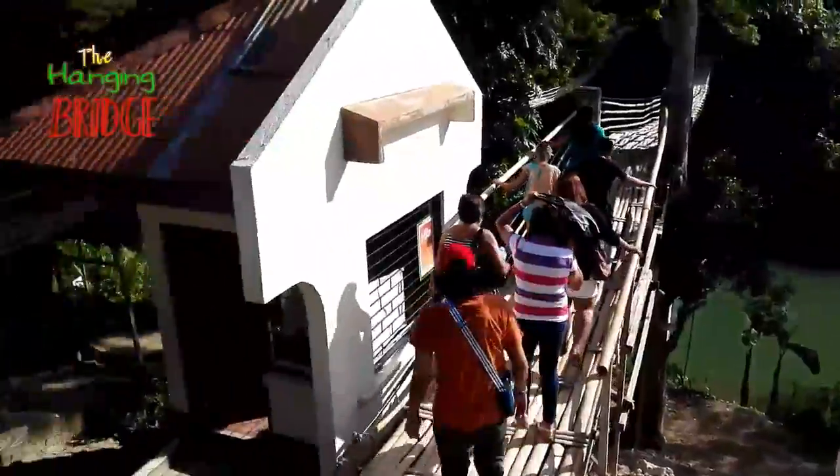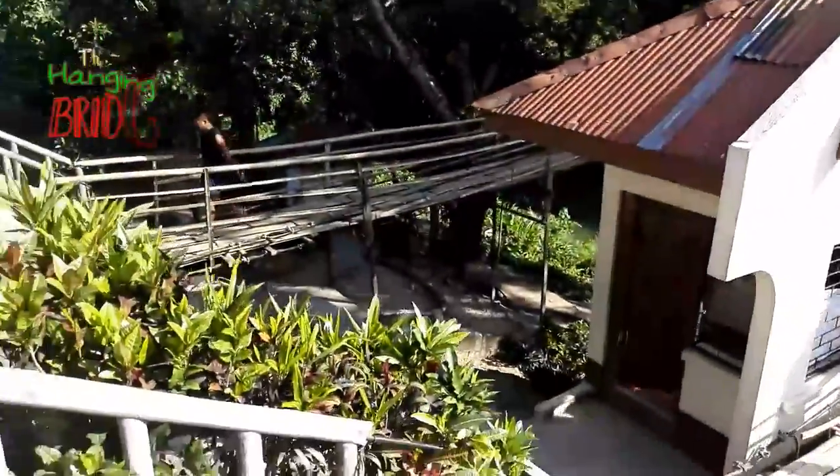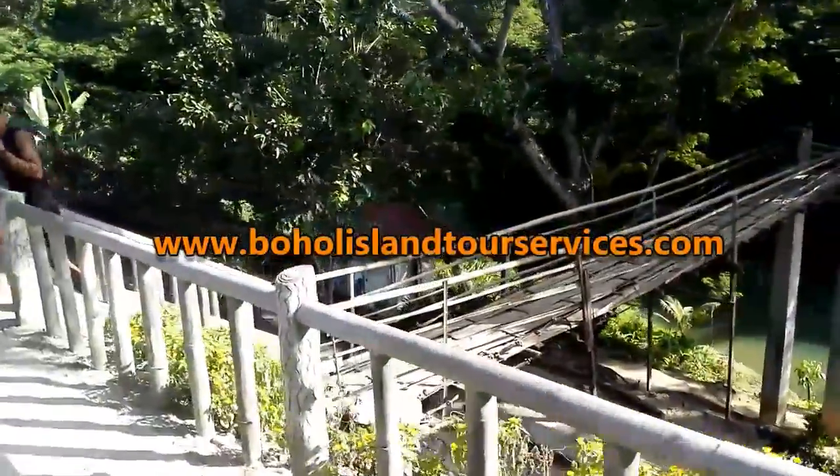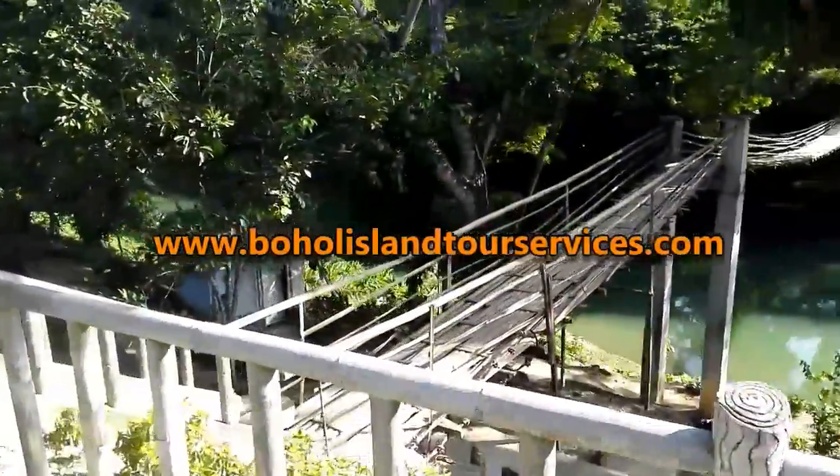To know more about Hanging Bridge at Sevilla, Bohol, contact our car and van rental representatives or visit our website at www.boholislandtourservices.com for more details.